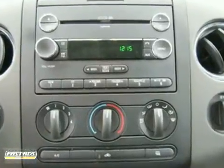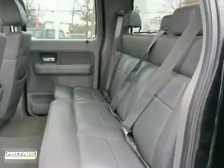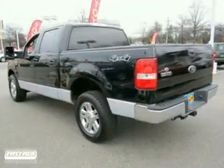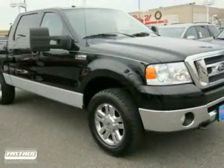With 4-wheel anti-lock brakes, driver and passenger airbags, and child seat anchors, this F-150's got you covered. You deserve the best truck on the market. Drive this F-150 today.